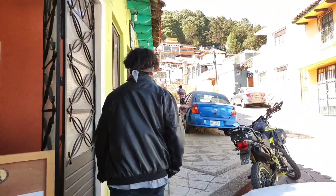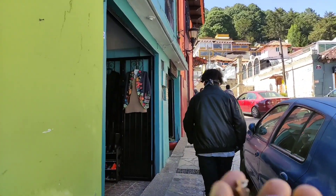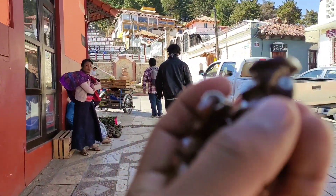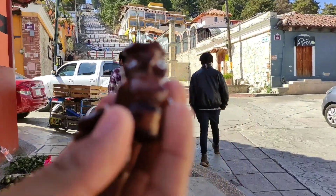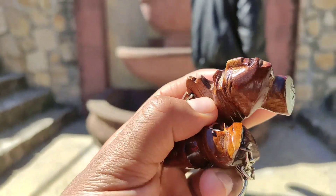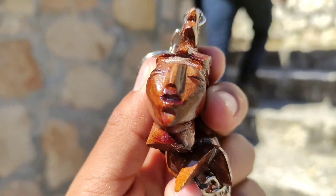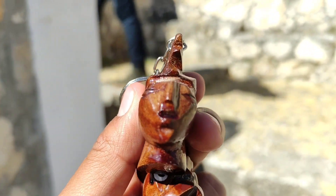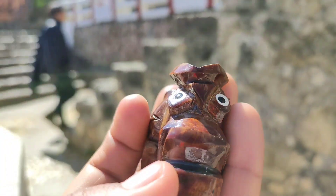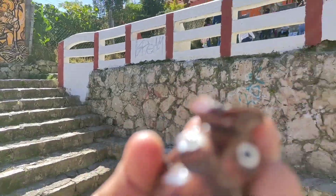Acabo de comprar unos llaveritos de recuerdo aquí de San Cristóbal, más que nada de Chiapas. Son de madera; hacen referencia a lo que es Chiapas. Los compré en San Cristóbal. El que ven es un maya, y este otro es un tecolotito, un búho. Bueno, es toda la diversidad que hay aquí en Chiapas.